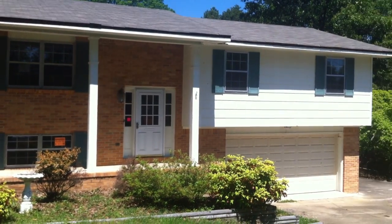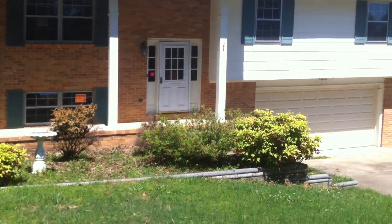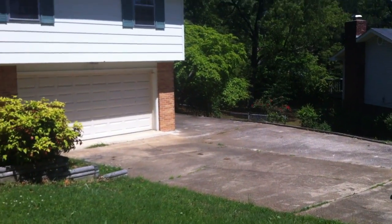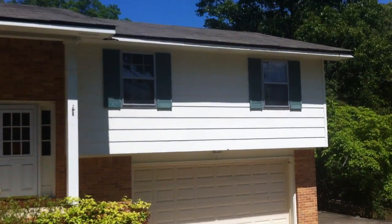I'm here at 8434 Cross Timber Circle. It's not too far off of Thrasher Pike. As you can see, plenty of off-street parking and a two-car attached garage.